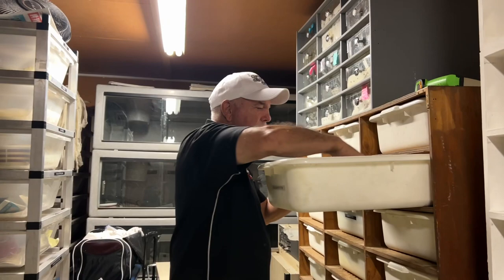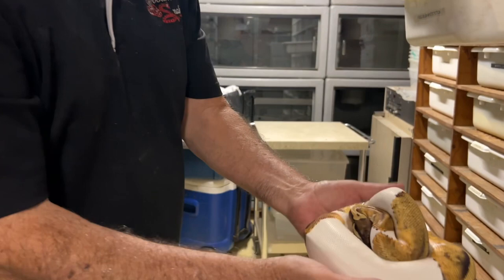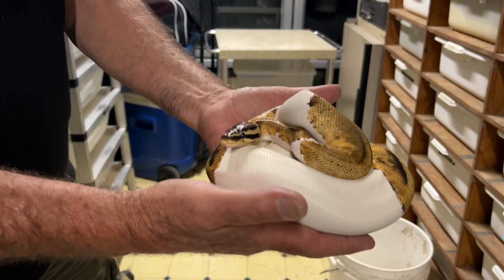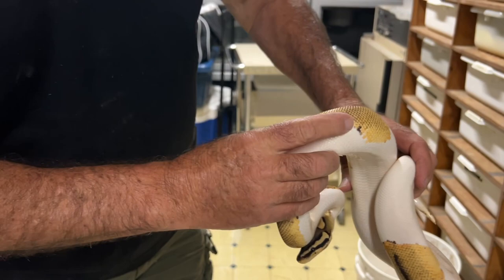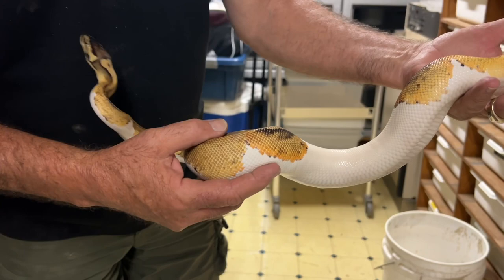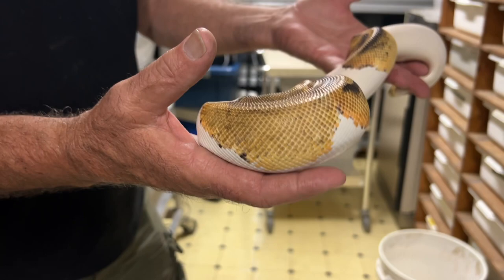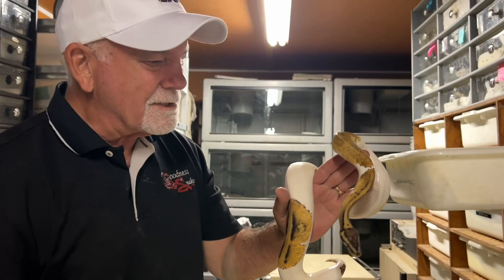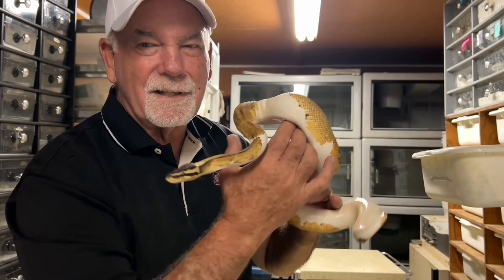You liked this snake earlier. So this is a pastel leopard, orange dream pied, 100% het for clown. Can you show me a little bit of the oranges on the side? Yeah, you can see the orange coming through here, and right back here. That's why I hate that it doesn't show on camera — it's what you can see in person. And the lighting is pretty dark in here. So yeah, that's a pastel leopard orange dream pied, 100% het for clown. I'll be taking him to the pied clowns this year to hopefully produce pastel leopard orange dream pied clowns. That's why this snake was held back — to get to that route.